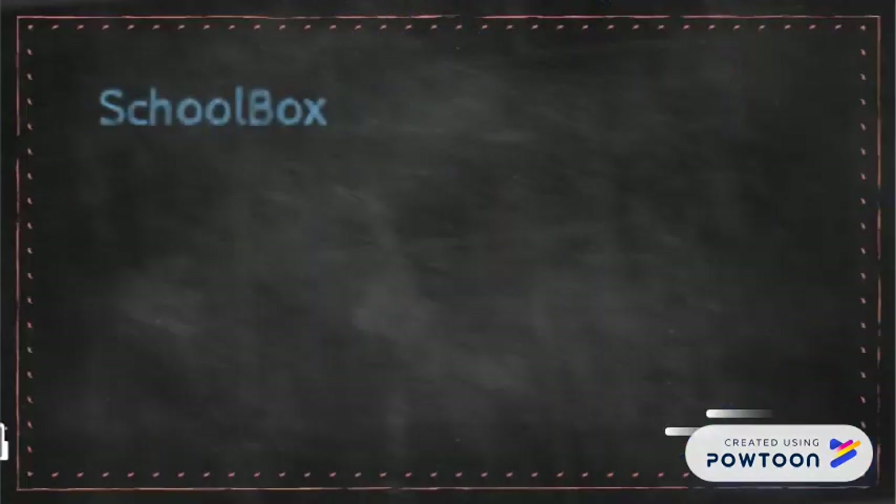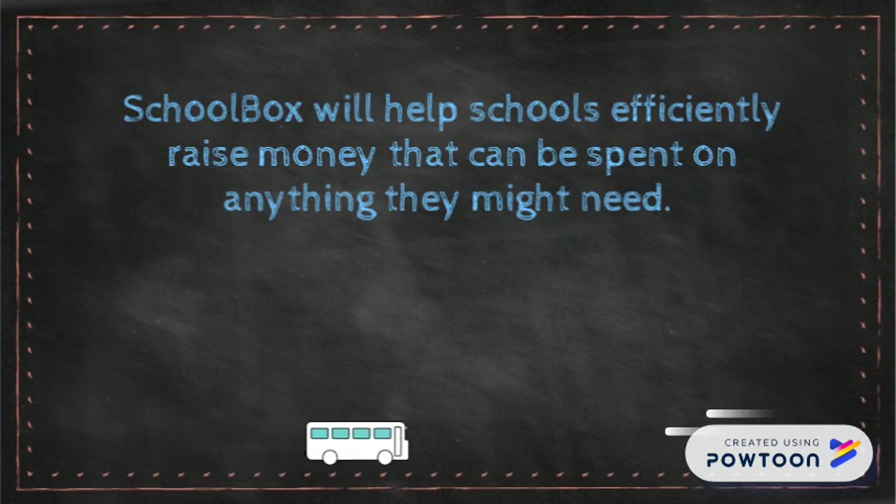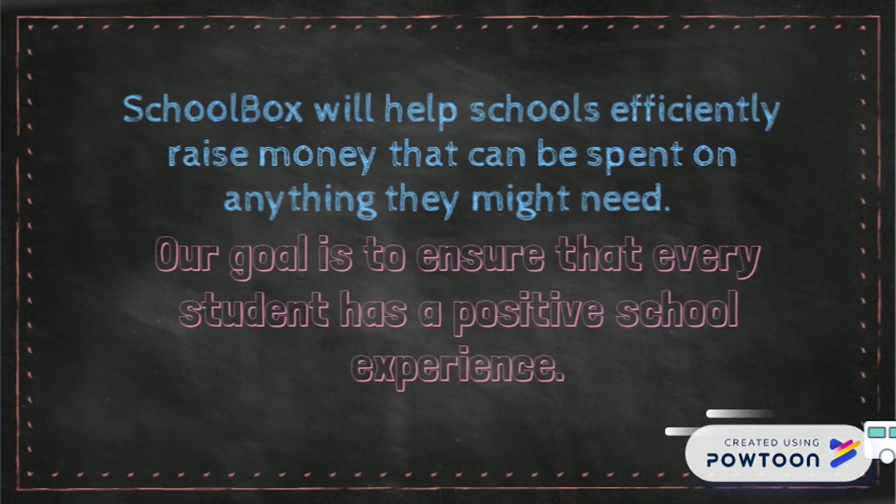Our fundraising program will help schools efficiently raise money that will be spent on anything from new textbooks to new playground equipment. Our goal is to ensure that every student has a positive school experience.